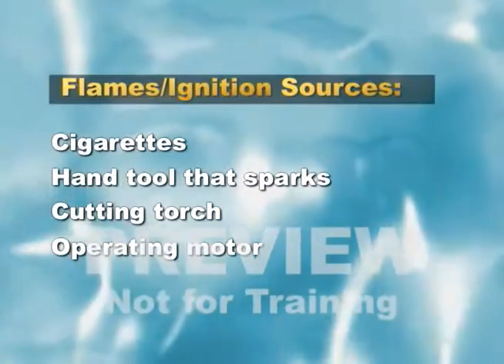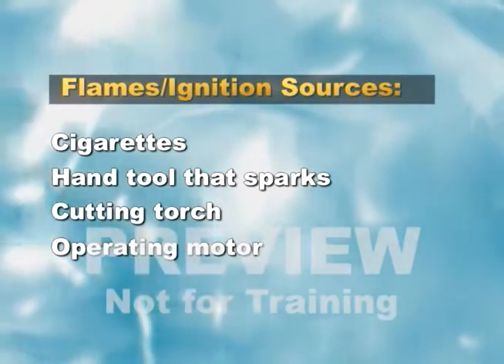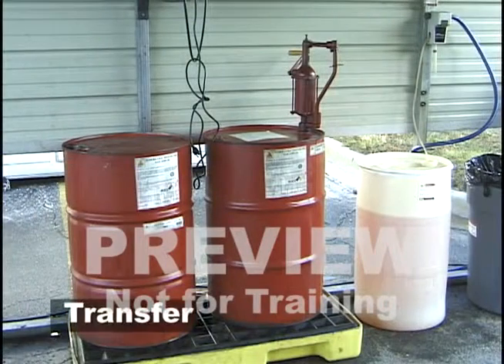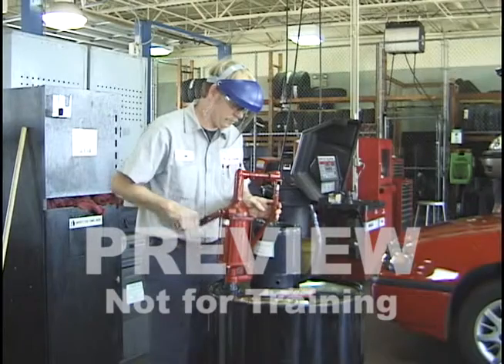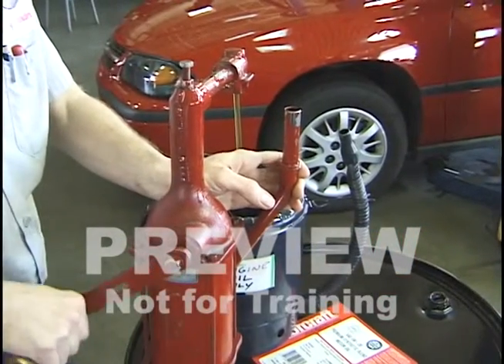These flames, or ignition sources, might be cigarettes, a hand tool that sparks, a cutting torch, or an operating motor. Transfer of flammable liquids refers to their removal from storage to the places where they will be used. Liquids can be dispensed from drums by two methods: gravity flow for drums stored horizontally and pump method for drums stored vertically.